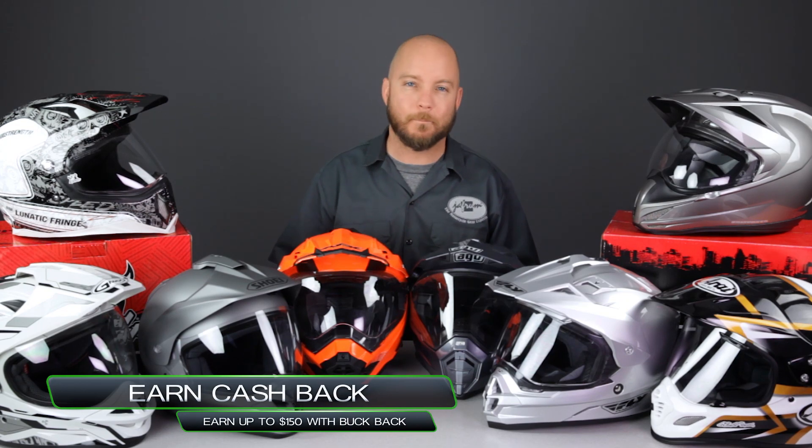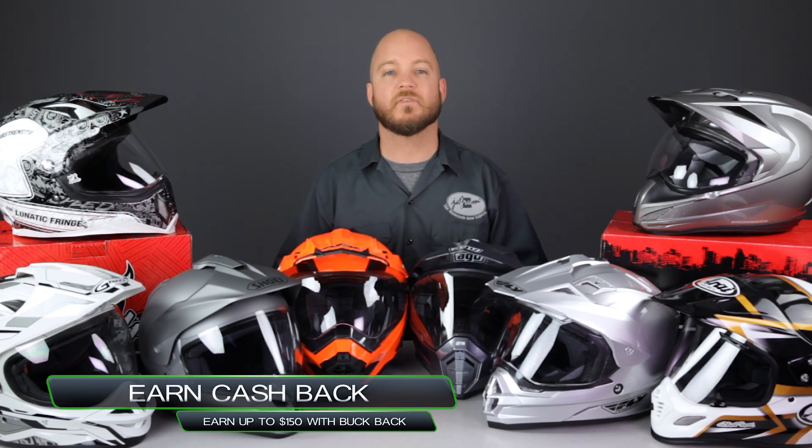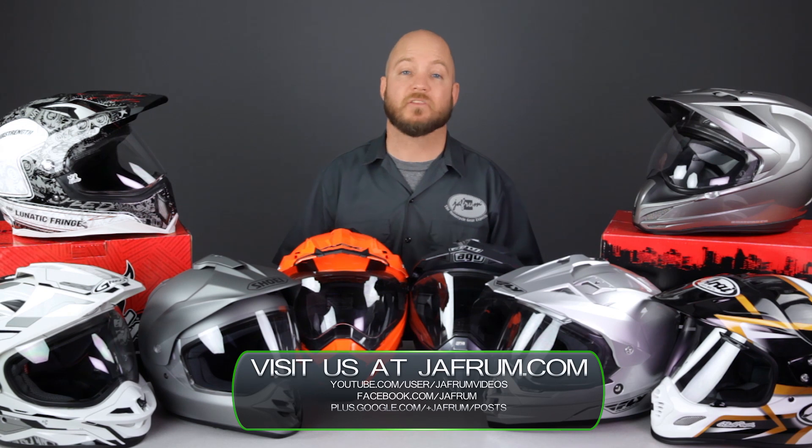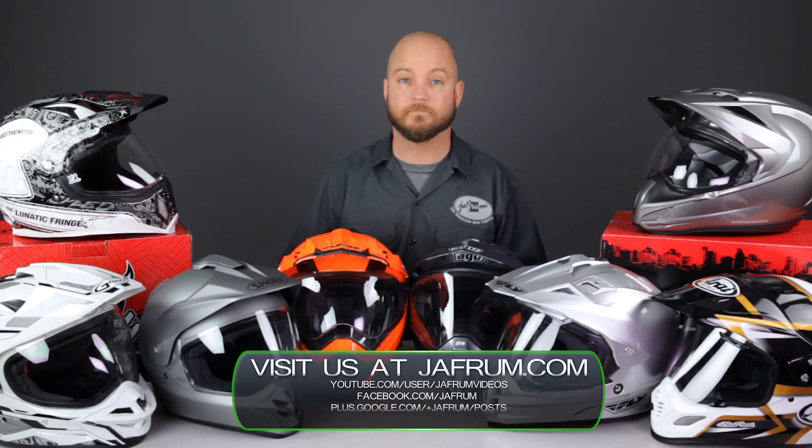And there you have 8 of the best dual sport motorcycle helmets available this season at Jaffram. To see more of our extensive helmet collection, subscribe to Jaffram on YouTube or click the link below to go to our website. We'd be happy to answer any and all of your motorcycle gear related questions — you can direct them to YouTube in the comments, click the live chat icon on our website, or give us a call at 1-877-GO-HELMET. Like us on Facebook for daily deals and rider news, and remember, when it comes to our customers, we'll ride the extra mile. I'm Louie and I'll see you next time.